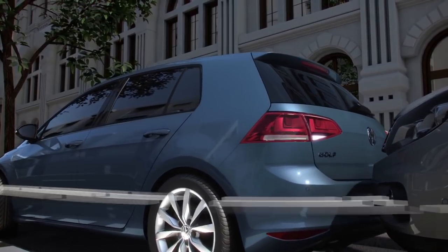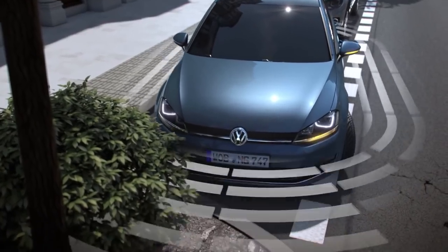Volkswagen Park Distance Control — one of many available driver assistance features that helps make sure your drive is an easier one.